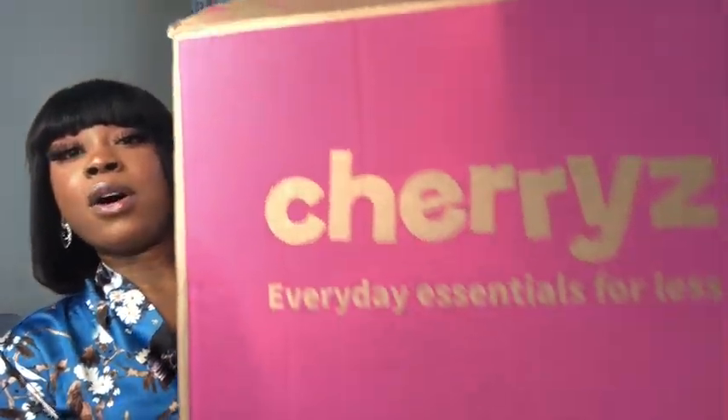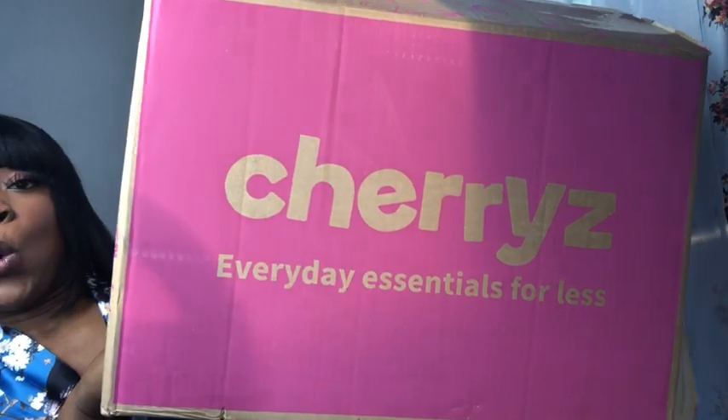So this is the box — Cherries — and it says 'everyday essentials for less', which is true. You discover new products every week and their app is so easy to use. There are thousands of items for between £1 and £10, so it's a proper bargain. I'm so excited, I just can't hide it.